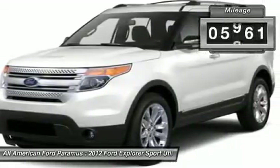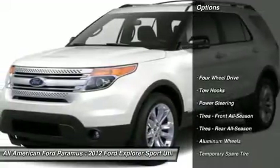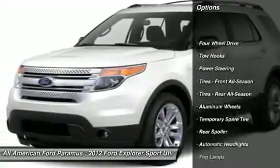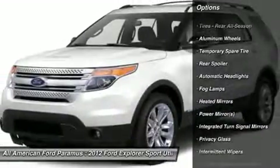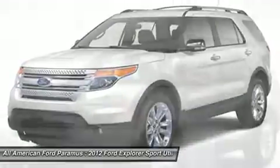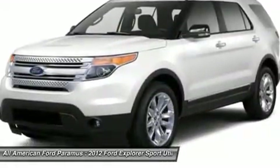This vehicle has less than 6,000 miles. Here are some of this vehicle's great options: steering wheel audio controls, air conditioning, adjustable steering wheel, power steering, cruise control, floor mats, keyless entry, aluminum wheels, four wheel drive, AM FM stereo radio.